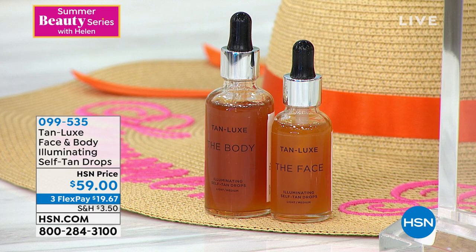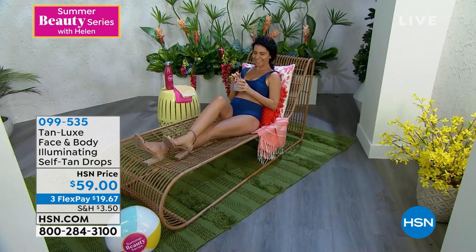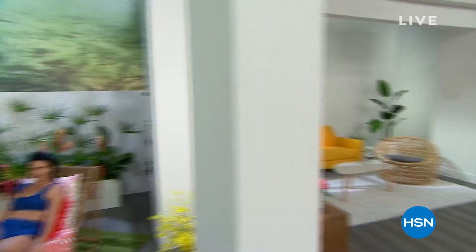You can use a whole bunch for that St. Tropez tan or just two drops to get that gorgeous glow. I've got a deal where you buy the body and you get the face included for no extra charge — it's an amazing deal. Item number 099535. Everything in this two-hour special show is limited quantity. I'm super excited that we also have a giveaway.